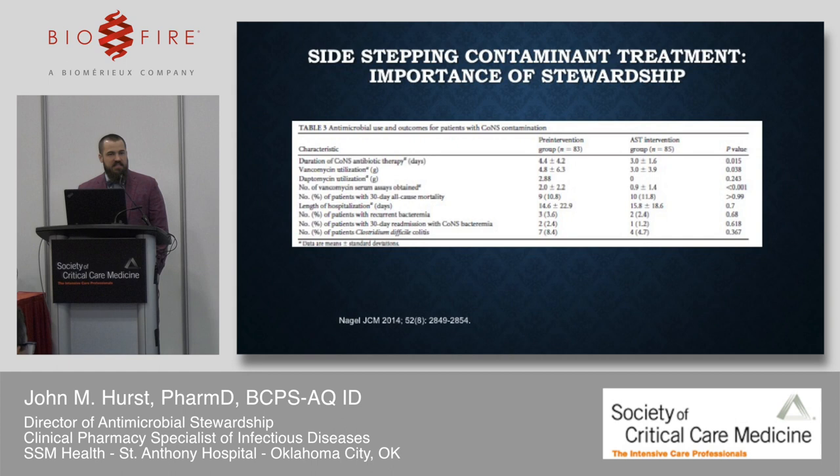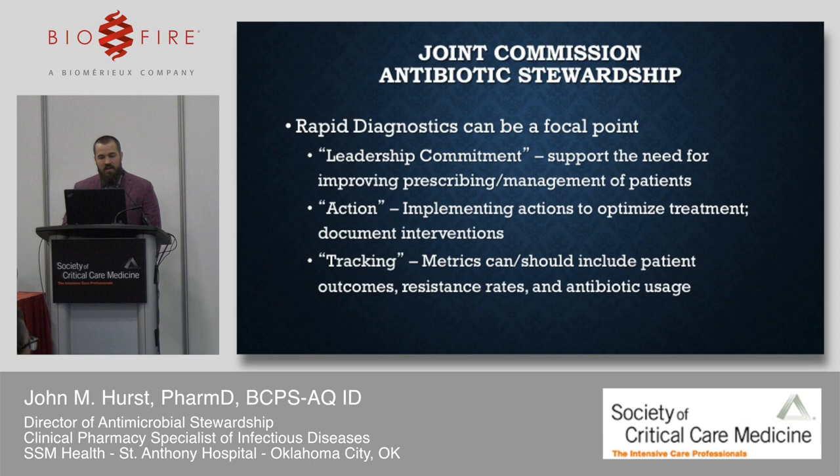Looking at contamination management: comparing pre-intervention with an automated instrument like a VITEK-2 versus post-intervention with rapid diagnostics like MALDI-TOF plus antibiotic stewardship, duration of treatment for coagulase-negative Staph is 1.5 days lower in the stewardship group, vancomycin utilization is 1.8 days less, and the number of vancomycin serum assays obtained drops from 2 to just under 1.